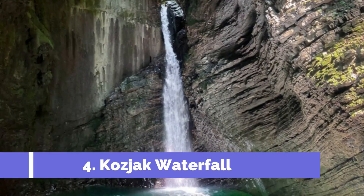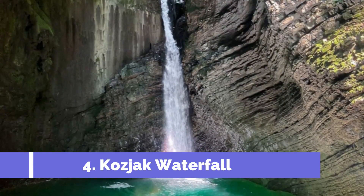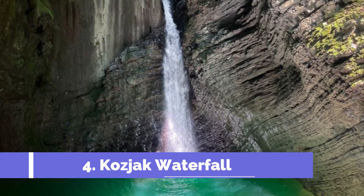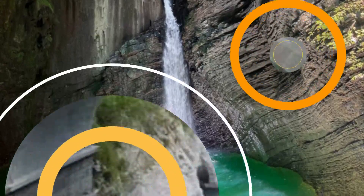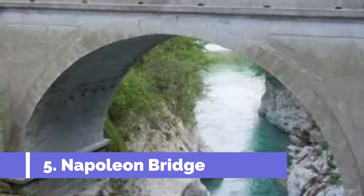Number four: Kozjak Waterfall. Kozjak Waterfall is one of the top attractions in Tolmin, Slovenia, drawing visitors from all over the world. Located in the Triglav National Park, this breathtaking waterfall is a must-see for nature lovers and outdoor enthusiasts.